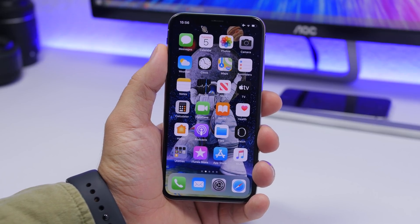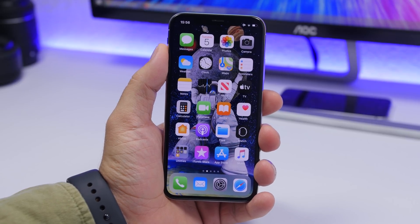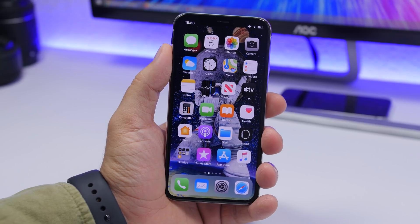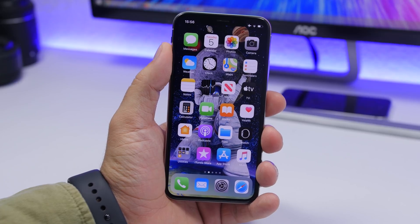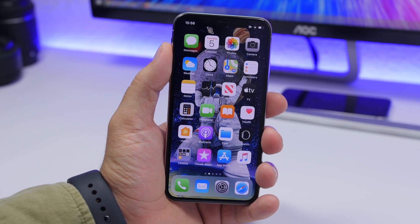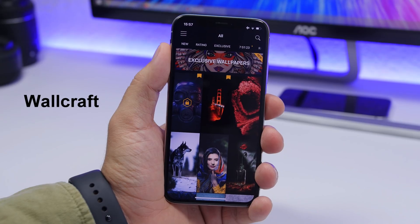Hey, what is going on everyone, this is our reviews back with another video. Today I will show you guys where you can get the best wallpapers for your iPhone. These are apps and other places that I use to get wallpapers for my iPhone. You can find some really cool ones — any style that you prefer — using these apps and a few other places.